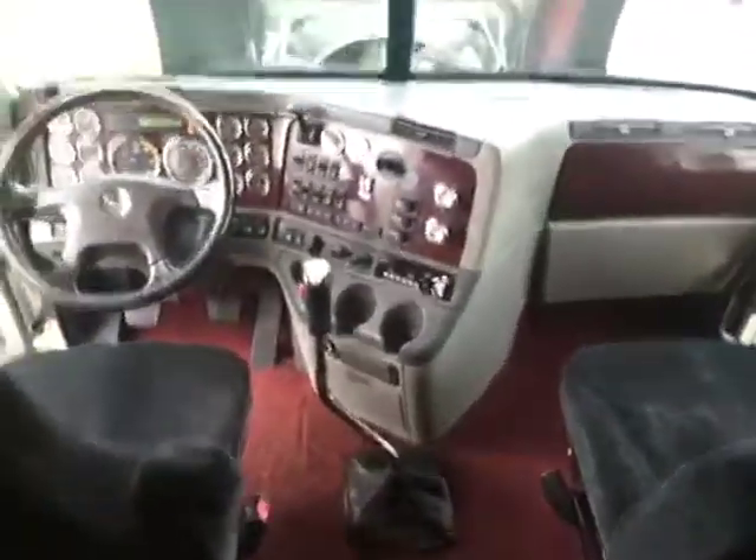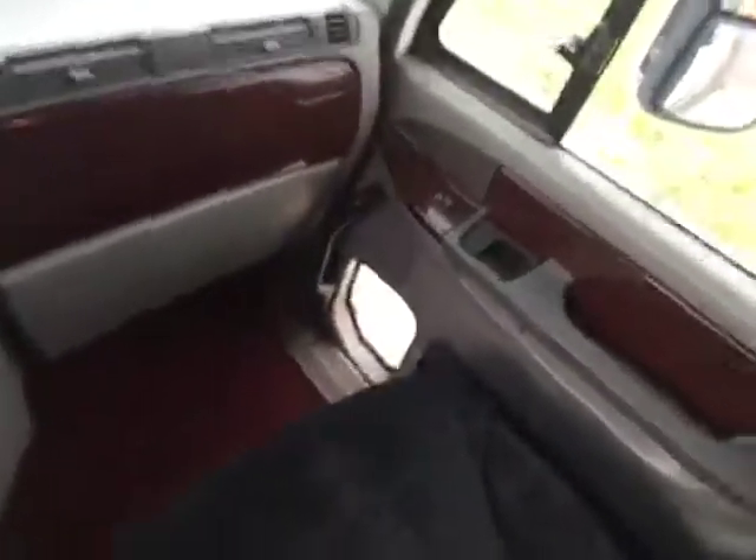Dual inside windows. The bunk does come up — the bottom bunk as well, as you can see. Guys, this is just a super clean truck. 13-speed transmission.